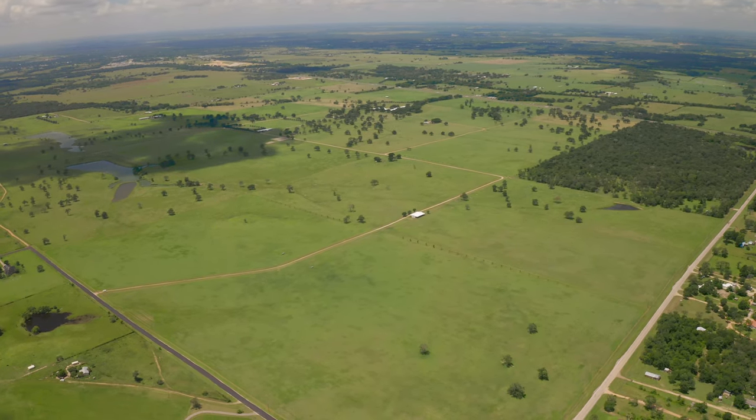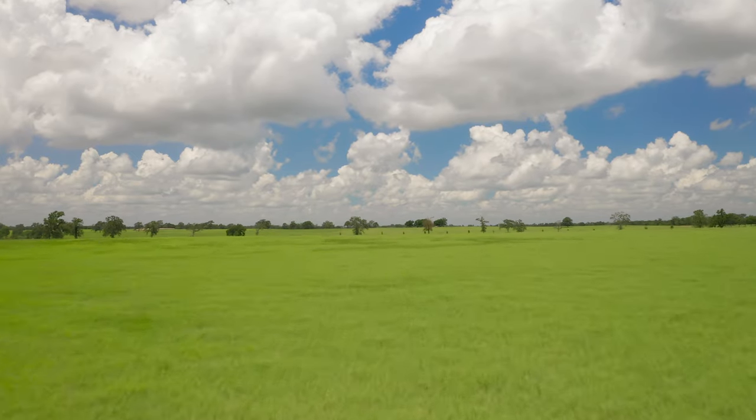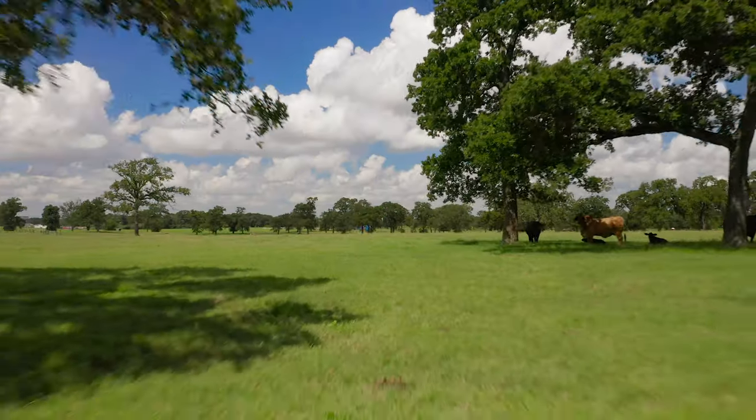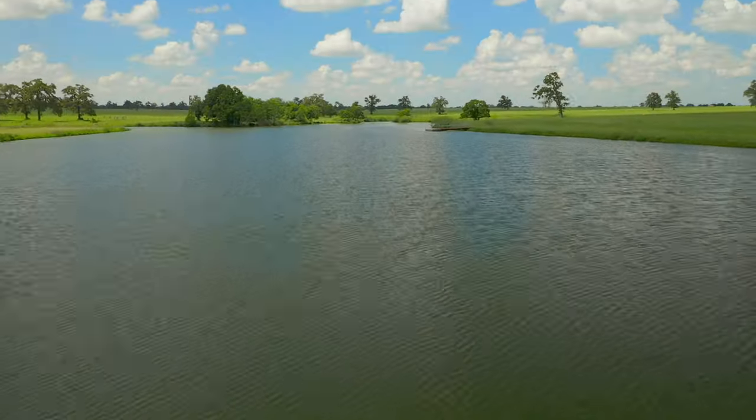This property lies in one contiguous tract of land stretching 1.5 miles from east to west, with 967 acres of rolling terrain, scattered trees, and dramatic views.